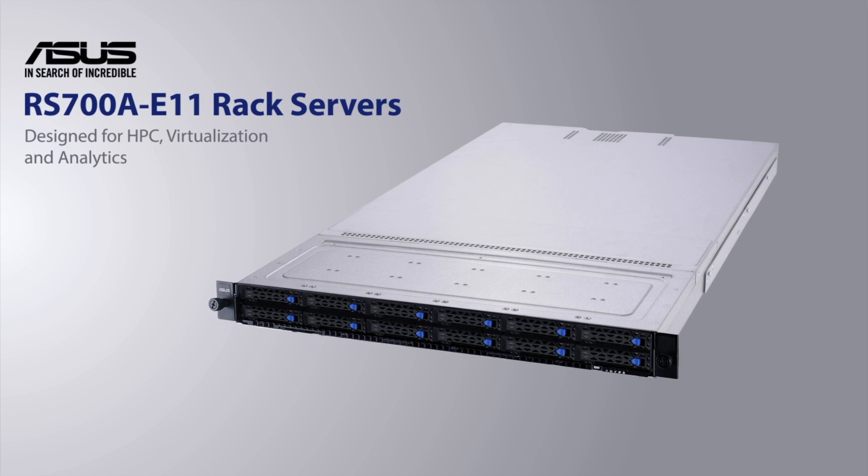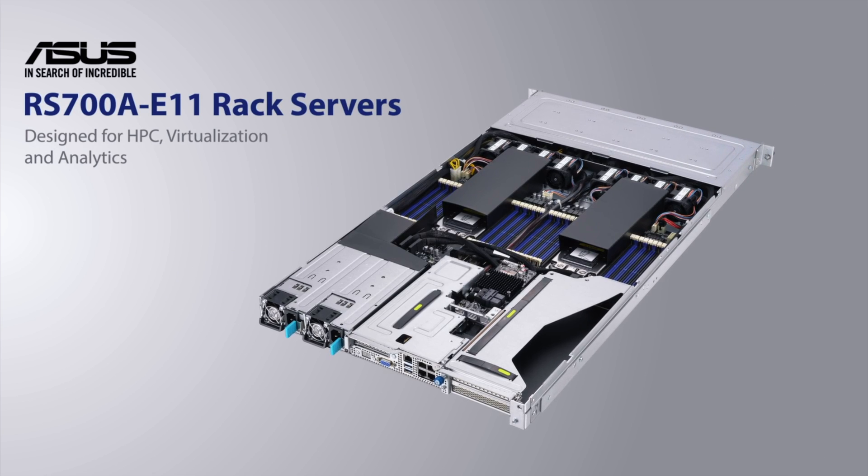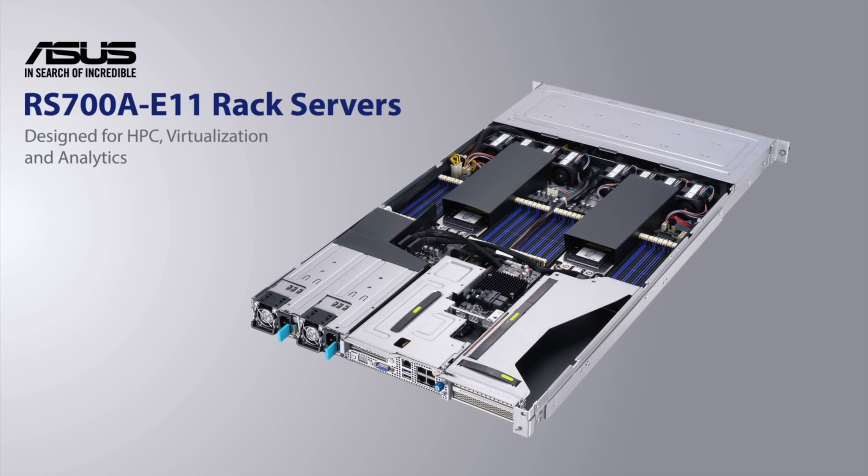ASUS RS700A E11 rack servers are your best EPYC 7003 choices for HPC, virtualization and analytics.